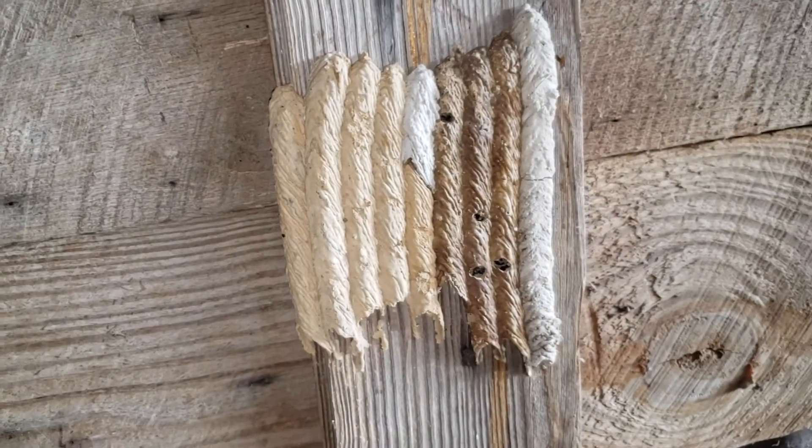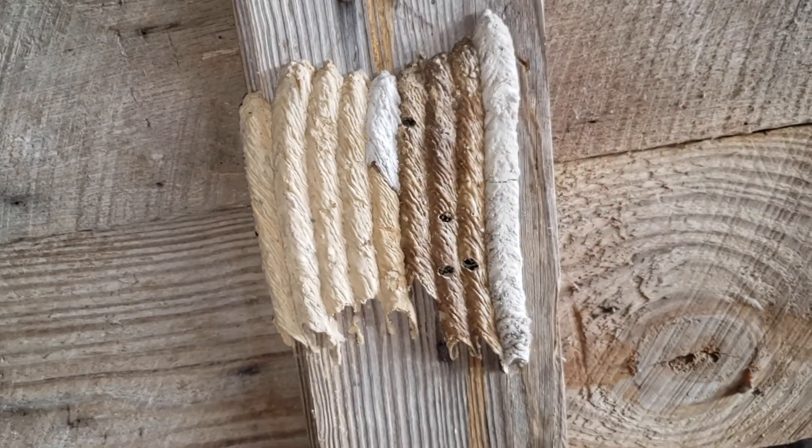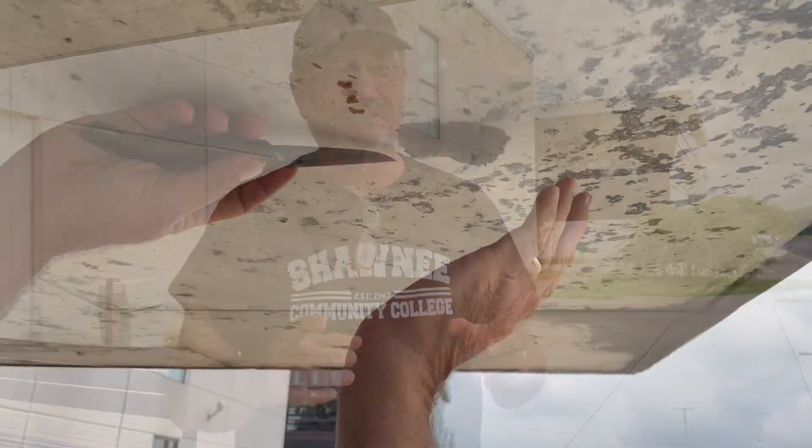Sometimes it just looks like a big blob of mud. Sometimes it almost looks like old-fashioned organ pipes — as we call them, the organ pipe mud daubers — and there are variations on these. The female makes this nest, and what I want to do is show you what's inside there.